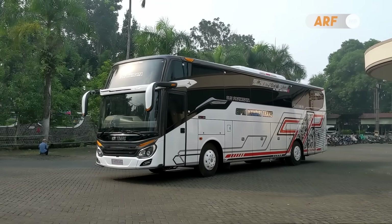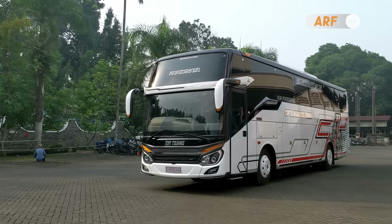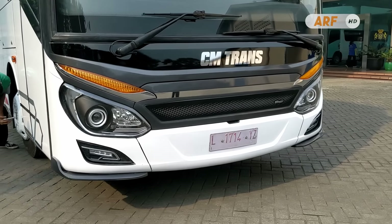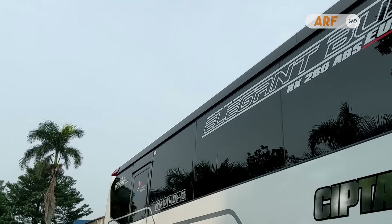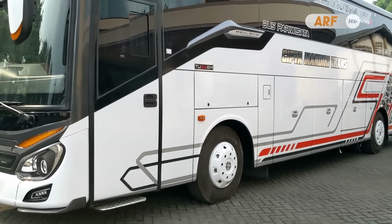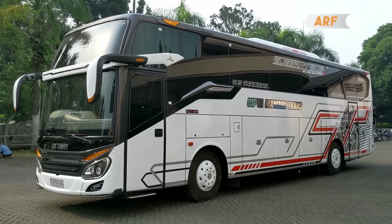Cipta Mandiri Trans atau sering disebut CM Trans merupakan operator bis pariwisata asal Tambun Selatan, Kabupaten Bekasi, Jawa Barat yang sudah hadir dan melayani sejak tahun 2007. Di bulan April 2024 ini mereka kembali menambah armada bis terbaru menggunakan sasis Hino RK280 ABS Euro 4, dipadu dengan bodi Patriot TU Double Glass dari karoseri Morodadi Prima Malang.